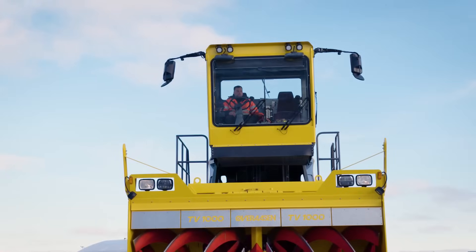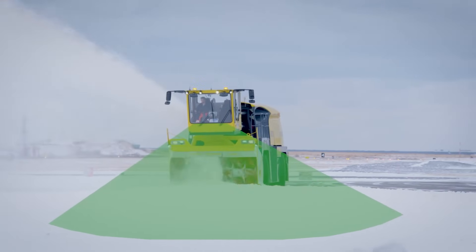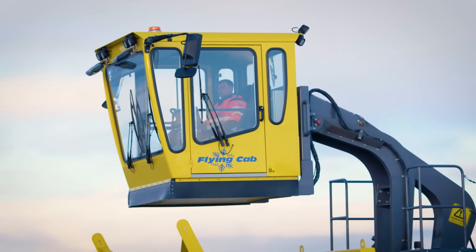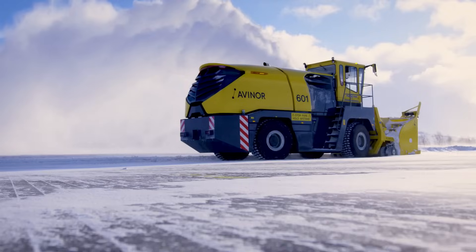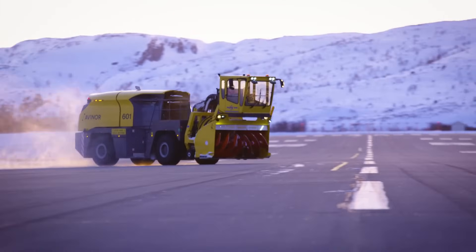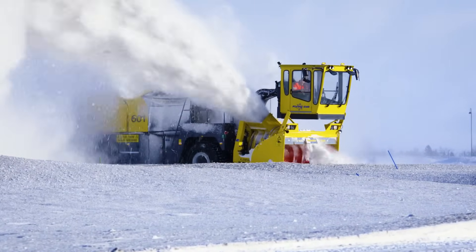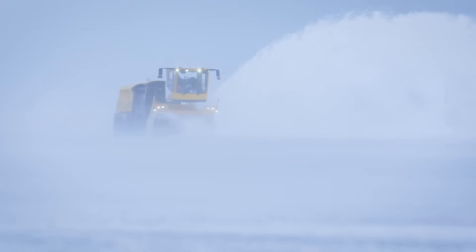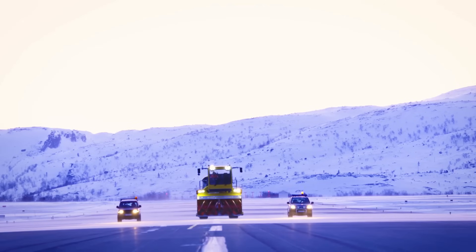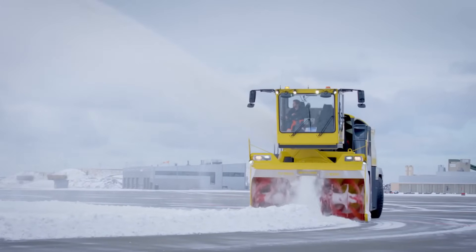It comprises a distinctive flying cab that allows the operator to be strategically positioned either in front or behind the snowplow chute, ensuring optimal visibility during crucial operations like loading, clearing, and dumping. The machine is powered by two Volvo Penta engines, delivering a combined 1,000 horsepower. The TV-1000 exhibits an impressive snow removal capacity exceeding 7,500 tons per hour, making it a powerhouse for professional snow removal tasks.